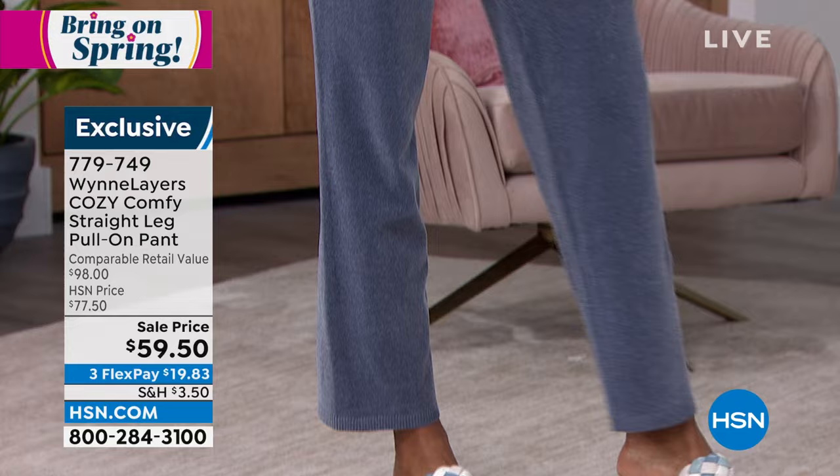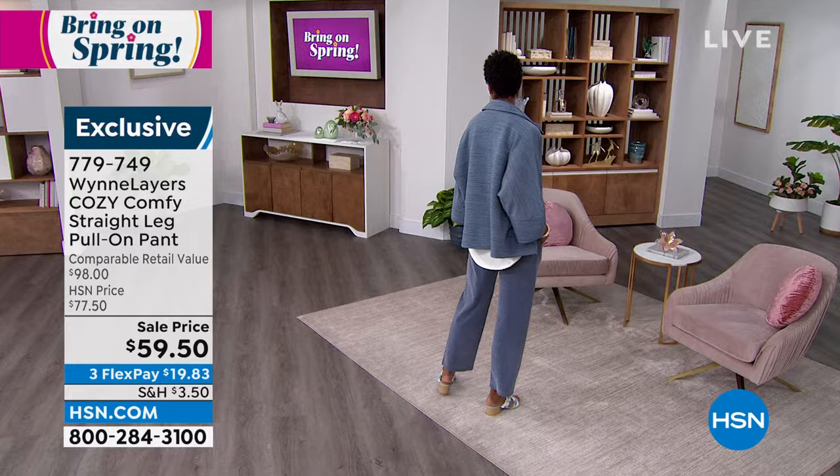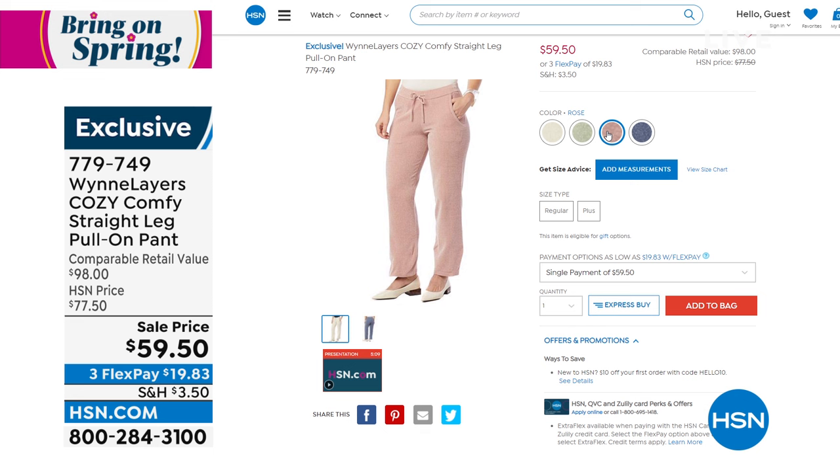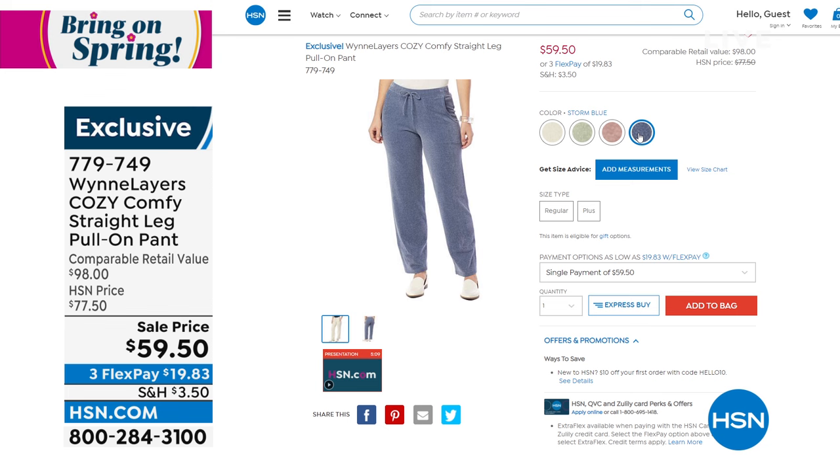We've got four colors in that pant: storm blue, ecru — which is beautiful — rose, and pale sage. Extra small through 3X, with about a 30-inch inseam, so it looks perfect with your flats. Maybe wear a little tennis shoe — it looks so cute and sporty.